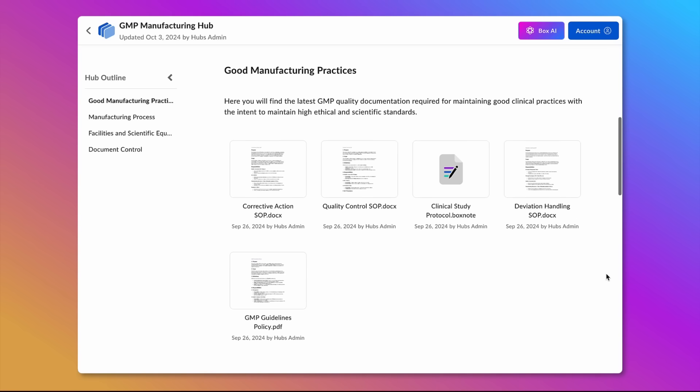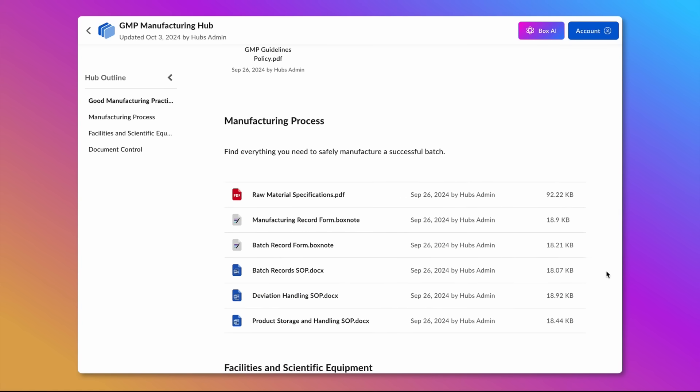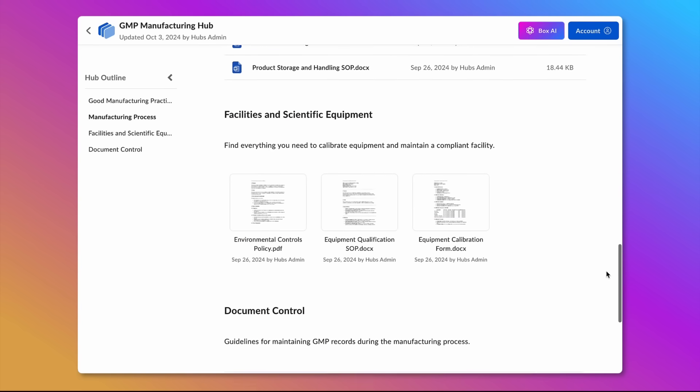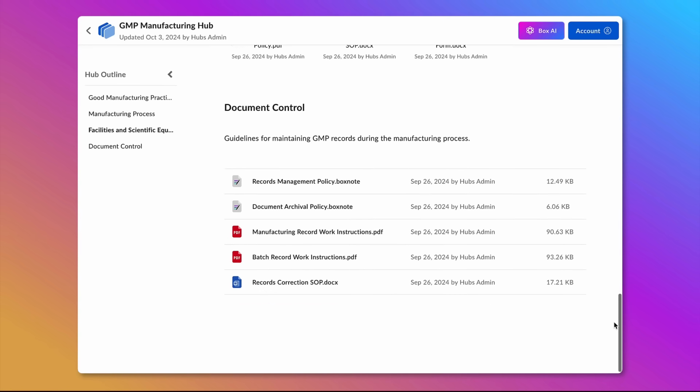I work for a life sciences company. Our GMP manufacturing hub is our single source of truth for all of the documentation vital to our business, including our approved manufacturing policies, SOPs, and best practices for maintaining a compliant facility.